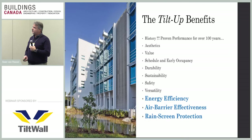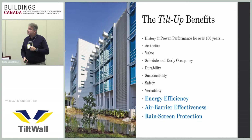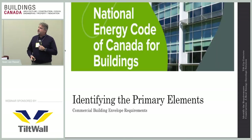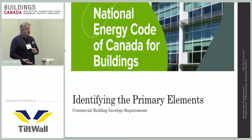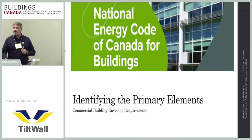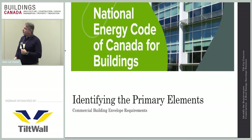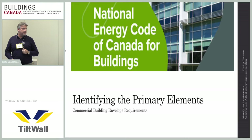Now for the part you came to hear — the energy efficiency of a tilt wall system focusing on air barrier effectiveness and rain screen protection. Anyone involved with designing over the last couple of years knows that the codes are getting much tougher. The requirements and performance for thermal efficiency are getting higher and higher, and everyone is looking for a system that can meet these new energy codes without costing twice as much as previous construction methods.